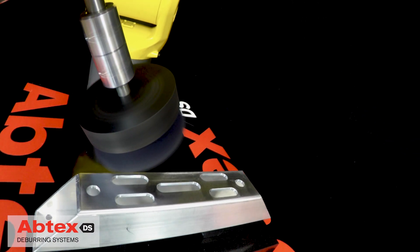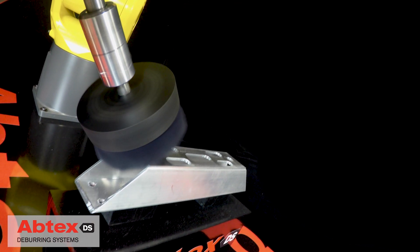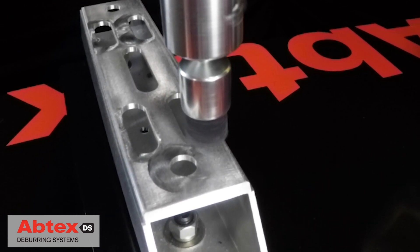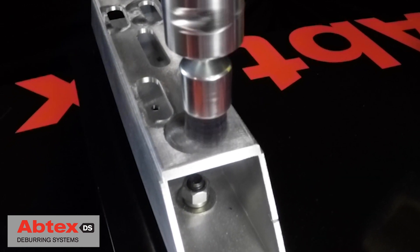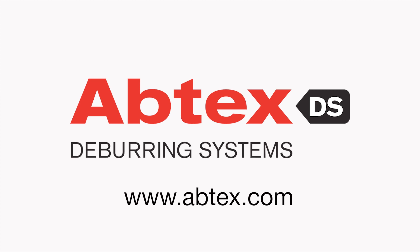The combination of custom designed brushes and expertly programmed robotics ensures a perfect deburring solution for any aluminum application where precision, consistency, and productivity are required. Where machine, brush, and burr intersect, Abtex dominates. We would be happy to help you solve your next complex deburring problem.